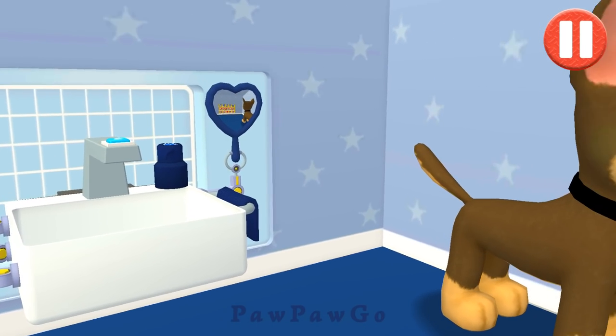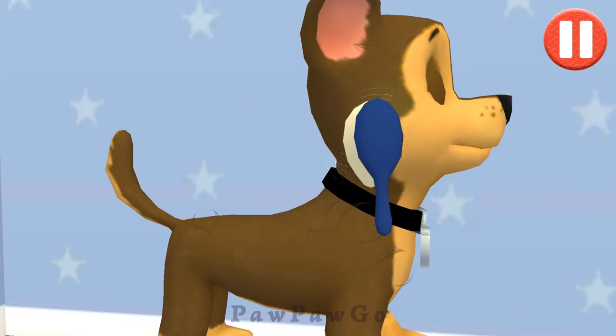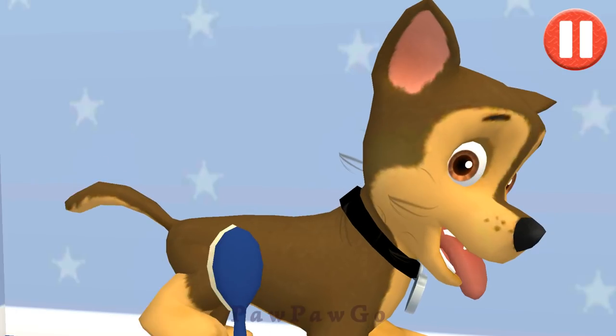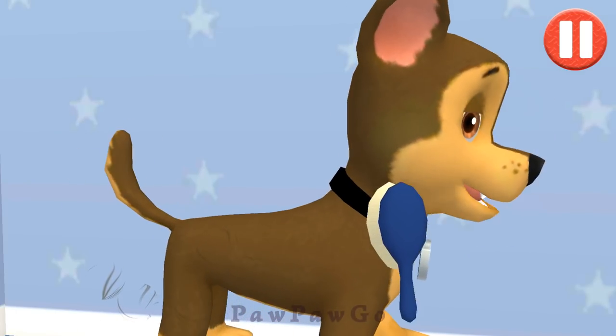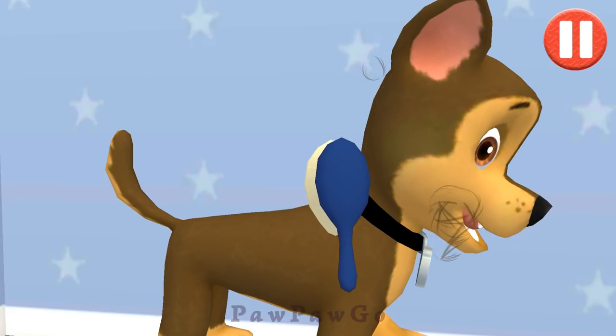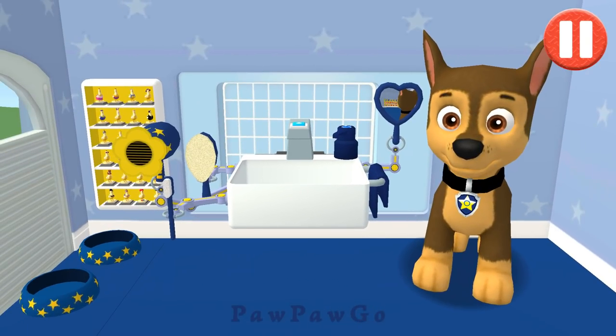Tap the hair. Tap and drag the brush over the pup's messy hair. Thanks! I feel terrific.